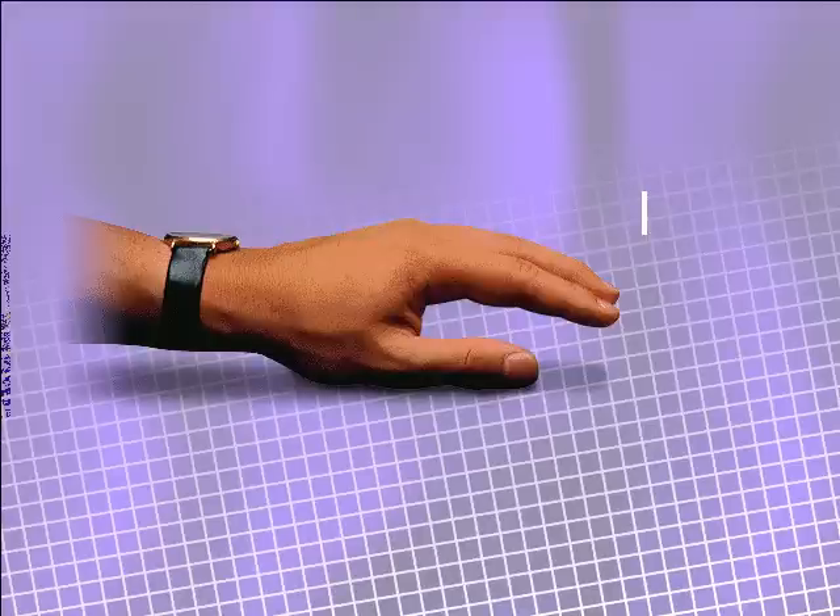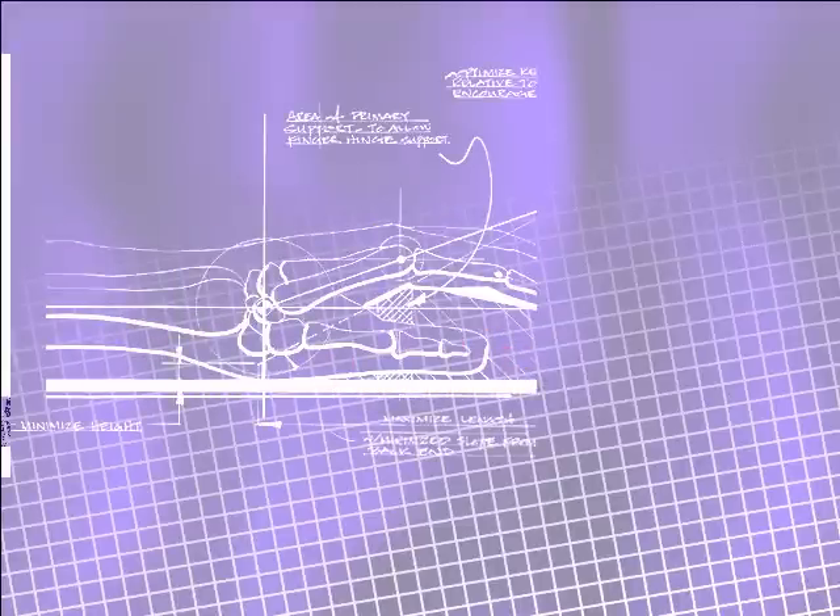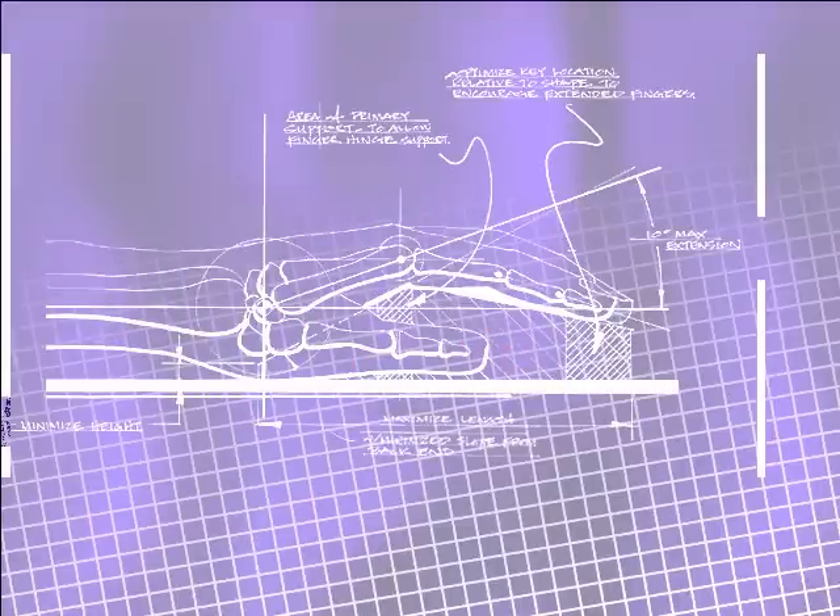The Hand. In the world of PC computing, it is the hand that provides the link between man and machine. So when Microsoft set out to create the ultimate Windows pointing device, we started with the hand and filled in the space beneath it.